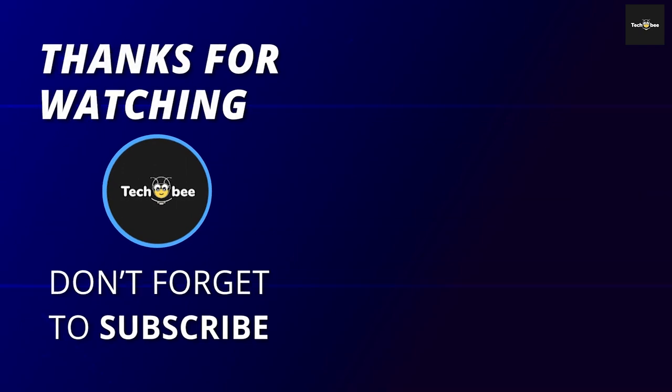Thank you for watching. If you liked this video and want to hear more from us, please subscribe to the channel, and also don't forget to hit the bell icon to get notified of our new videos.